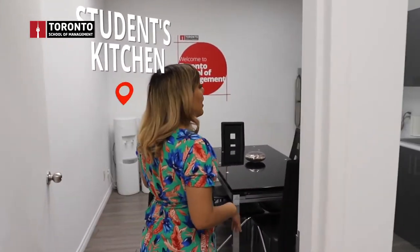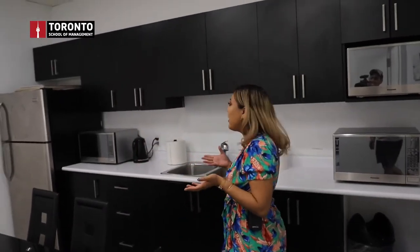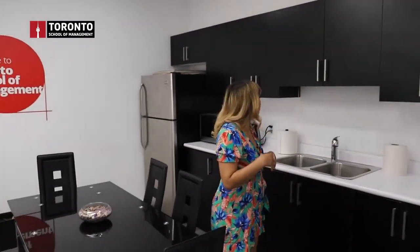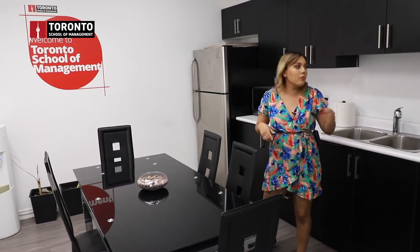Right here we have our student kitchen. As you can see, we have a variety of microwaves. During breaks, a lot of students come here to warm up their food. If you have cold food, you can put it in the fridge and take it out at lunch to warm it up.